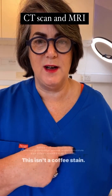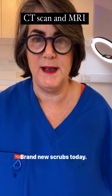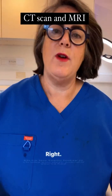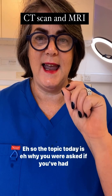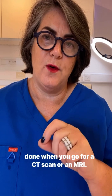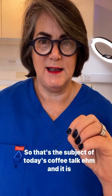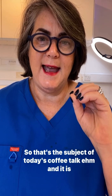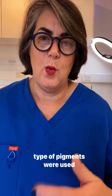Welcome everybody to the coffee talk. This isn't a coffee stain — it's actually pigment that I can't get out of my scrubs, brand new scrubs today. So the topic today is why you were asked if you've had a tattoo done when you go for a CT scan or an MRI. That's the subject of today's coffee talk.